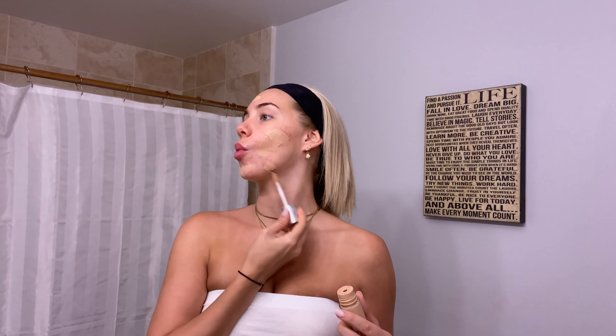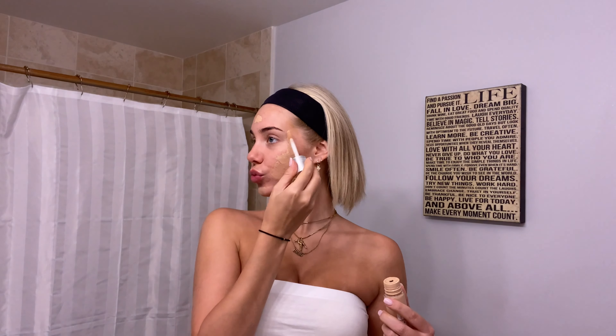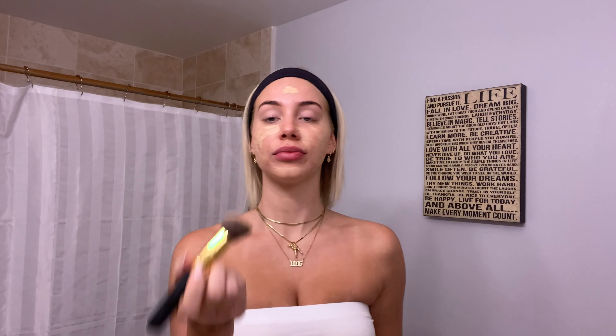Now that we have the face moisturized, we're going to put on a primer. I'm using the Porefessional Primer by Benefit — it's the Hydrate primer. I feel like primer is kind of a hoax but I still use it. I don't really know what it does, but I guess it does make for a little bit more flawless application. My skin has been really going through it, but we got the primer all over.